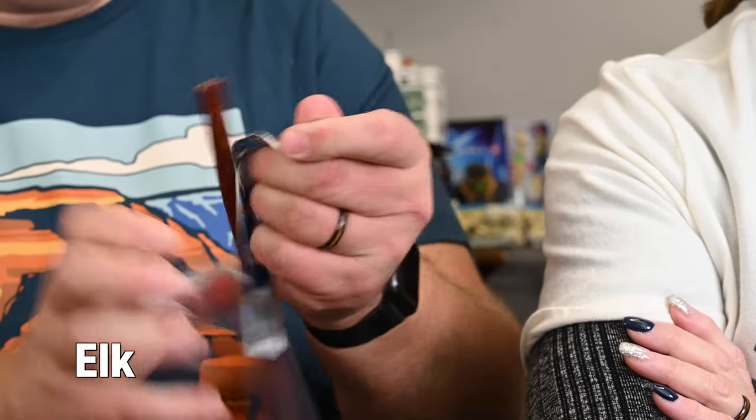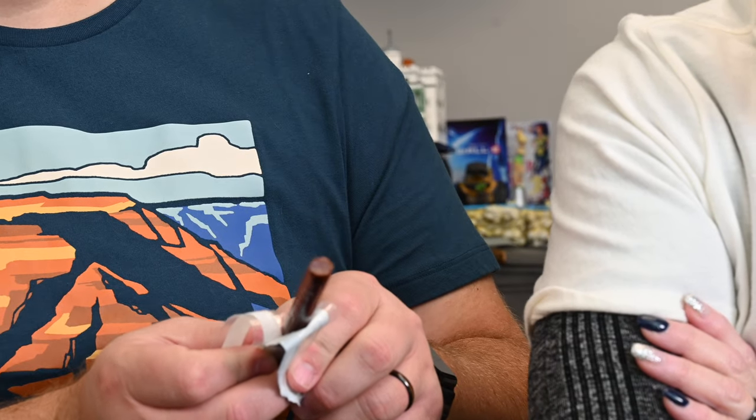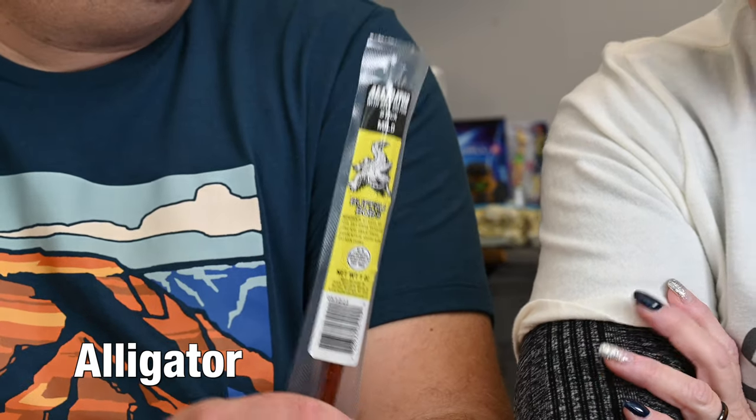All right, elk. It doesn't look too much different — just a little bit of a different color. It's a little bit greasier. I don't like this one. It's peppered, which I do like, but the elk itself is gamey and greasy without a lot of flavor. It's getting a three from me. I could eat it if I had to, but it tastes greasy and gamey. If it didn't have the pepper it would be terrible. I like the peppered meat, so that's probably the only reason I gave it a three.